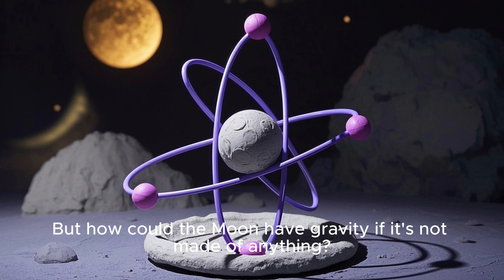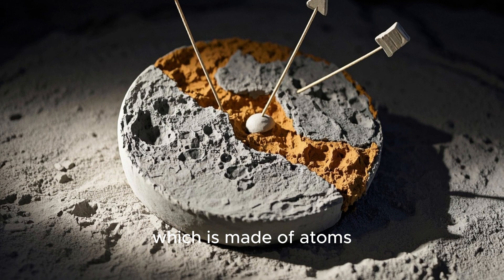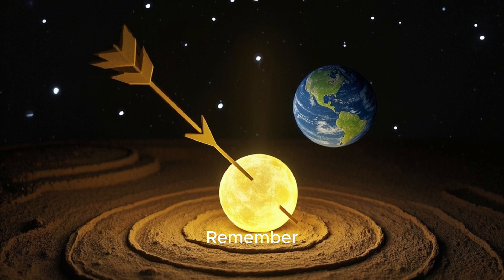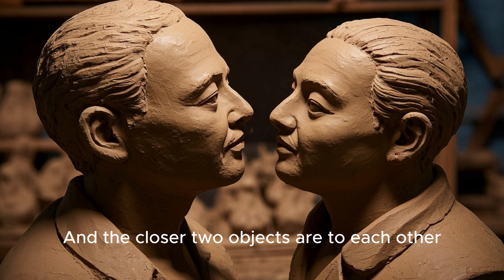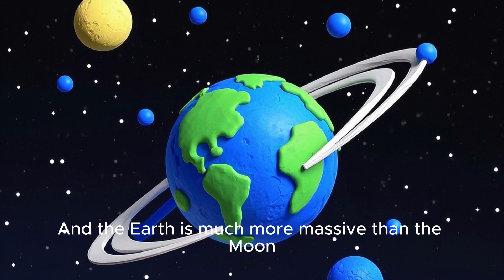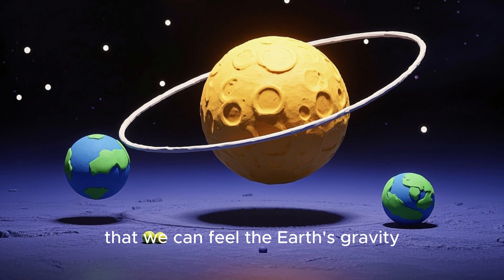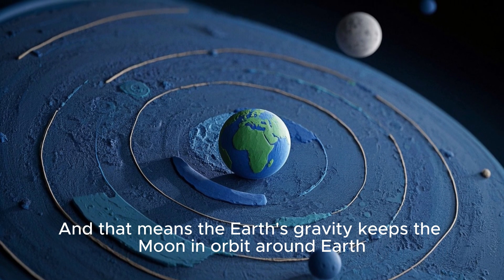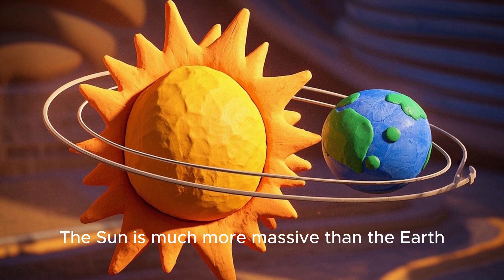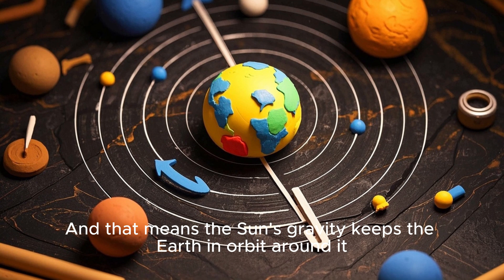But how could the moon have gravity if it's not made of anything? Well, remember, everything is made of atoms, and those atoms have gravity. The moon is made of rock and metal, which is made of atoms, which means it has gravity. But why does the moon go around the Earth if the moon's gravity pulls it toward itself? Remember, everything is attracted to everything else, and the closer two objects are to each other, the stronger the force between them. The Earth and the moon are attracted to each other, and the Earth is much more massive than the moon, so its gravity is stronger. So the Earth pulls the moon in a circle around it — that means the Earth's gravity keeps the moon in orbit around Earth. In fact, the same thing is happening with the Earth. The Sun is much more massive than the Earth, so its gravity is much stronger, and the Sun pulls the Earth in a circle around it, keeping the Earth in orbit around the Sun.